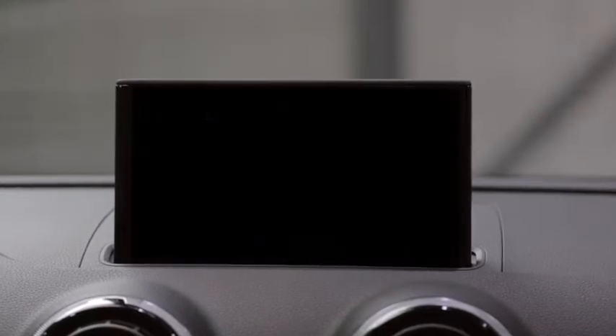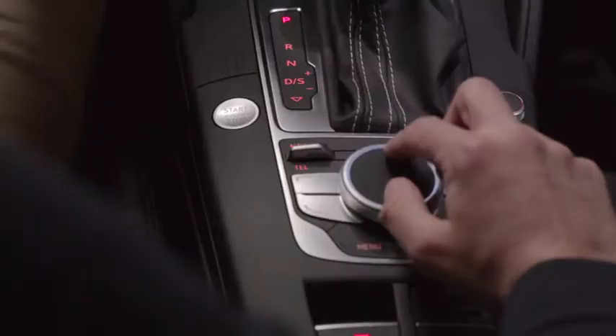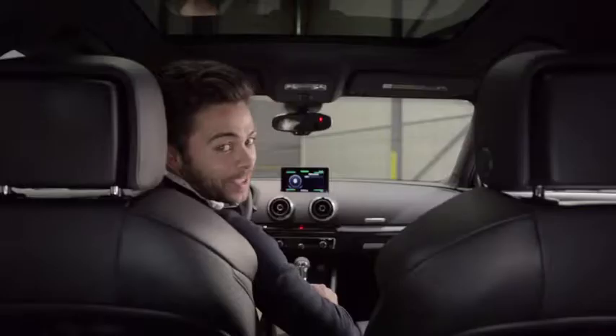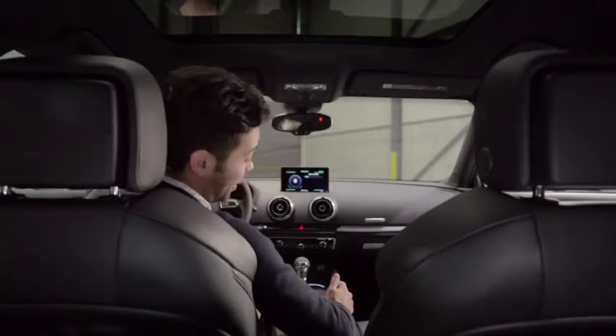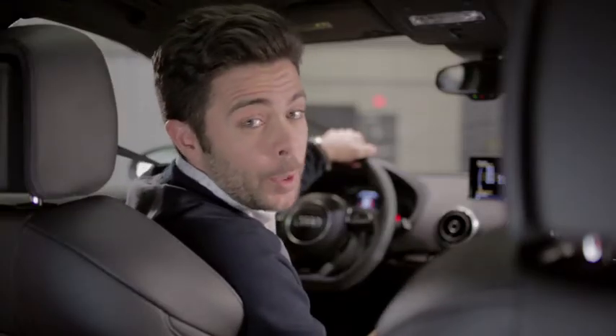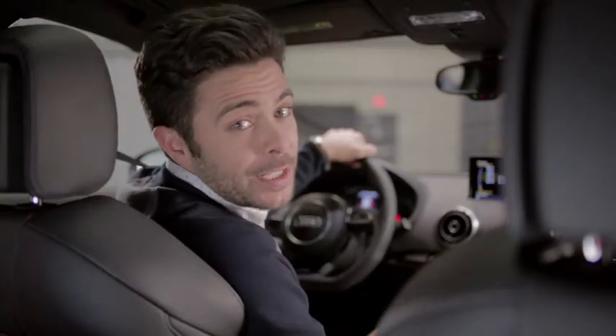This is the much-talked-about MMI Touch. I should just be able to use my finger to dial my buddy's number. And would you look at that — it also puts the rest of my navigation and entertainment right here at my fingertips, like the incredible Bang & Olufsen audio enhancement system.